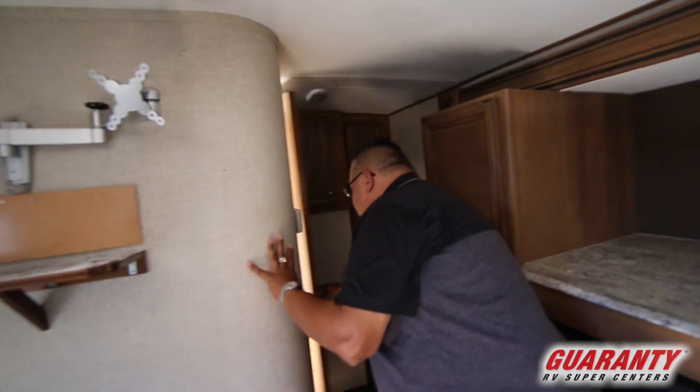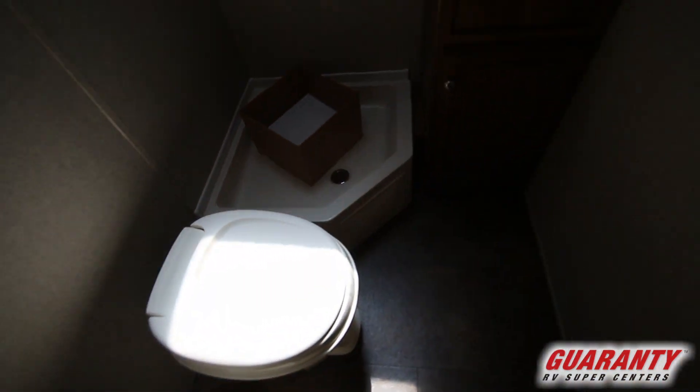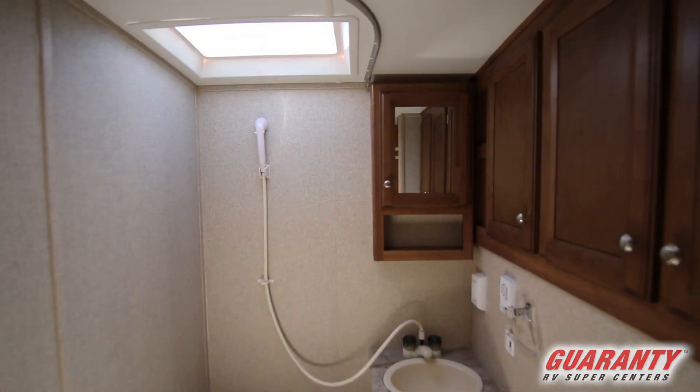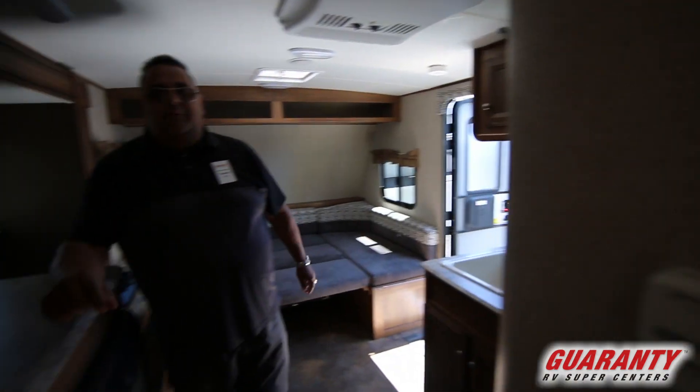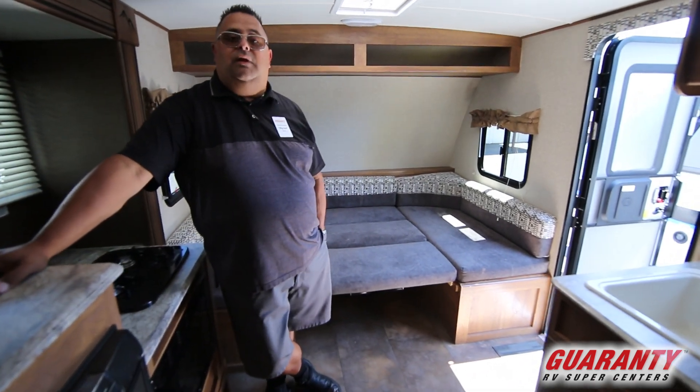I'm gonna hop back in here to the bathroom — let you poke the camera in there. There's a nice little corner shower and toilet. It's got all the bases covered. It's a nice little unit for someone just starting out in camping or a young couple looking for a nice camper. This is a great unit to get.